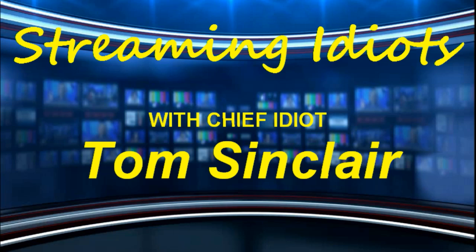Hi, this is Tom Sinclair, your chief idiot with Streaming Idiots, and today we're going to be previewing the beta from vMix — vMix 14. Hang around, we'll be right back.